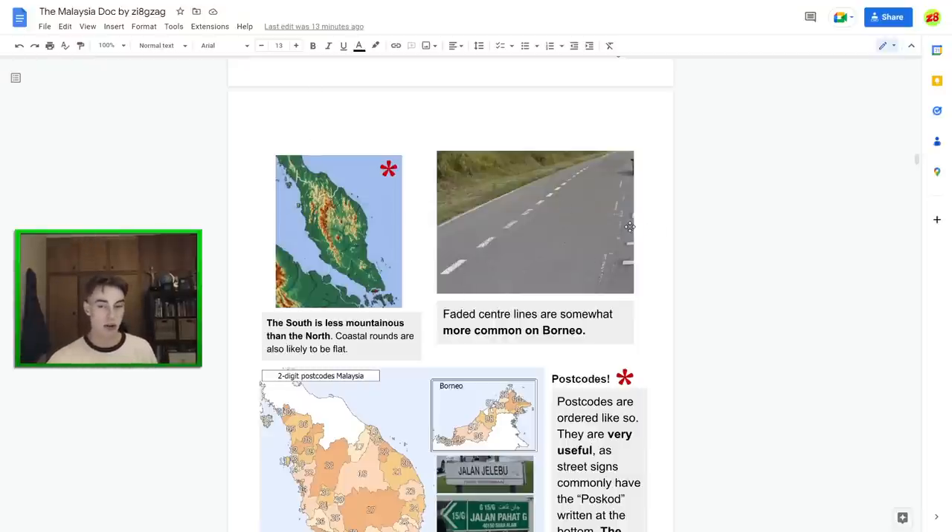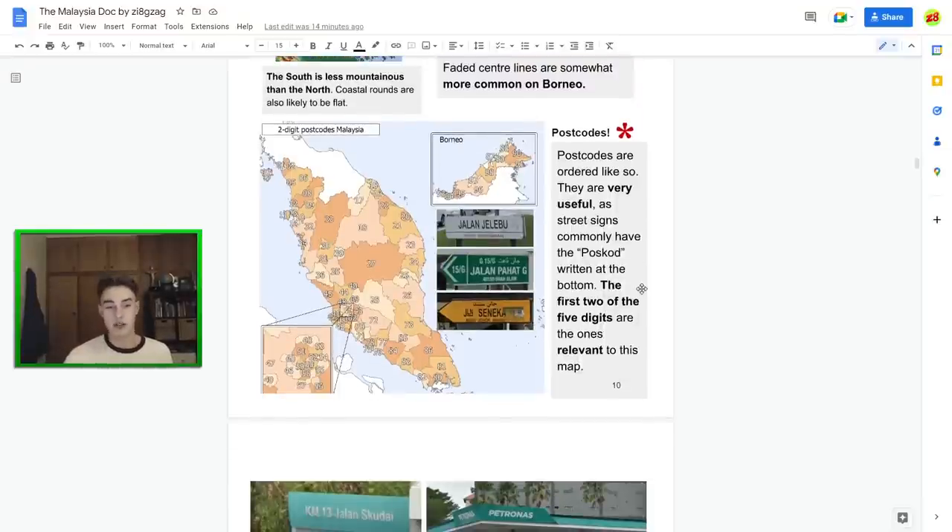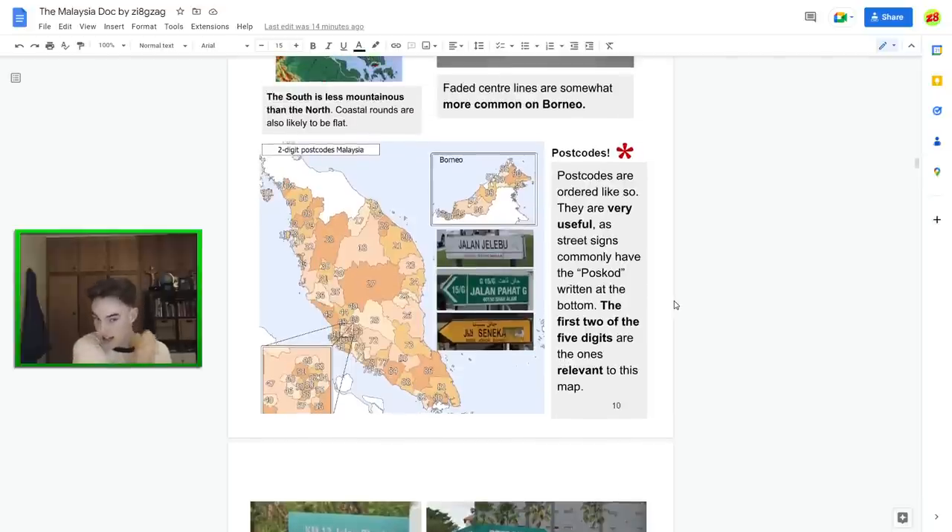Faded road lines are somewhat more common on Borneo — use with caution as it's not a solid meta. Here's a really big meta that Quickie discovered: postcodes are written on a lot of street signs in Malaysia. Postcodes are particularly useful — if you have a vague idea of the map, it kind of goes 0, 1, 2, 3, 4 around the capital, with 5 and 6 also around the capital area, and 8 and 9 on Borneo. So using those street sign postcodes can get you really accurate guesses.